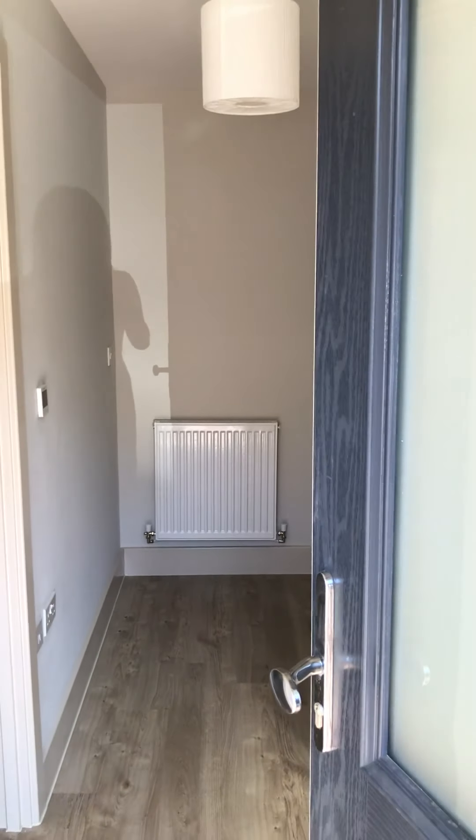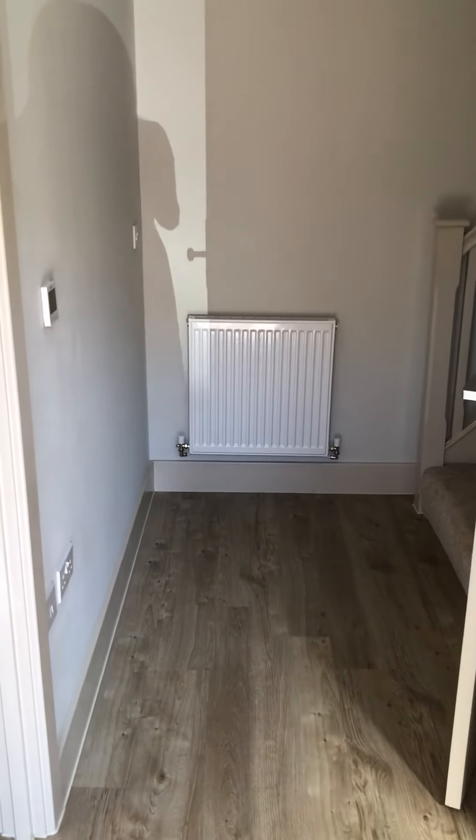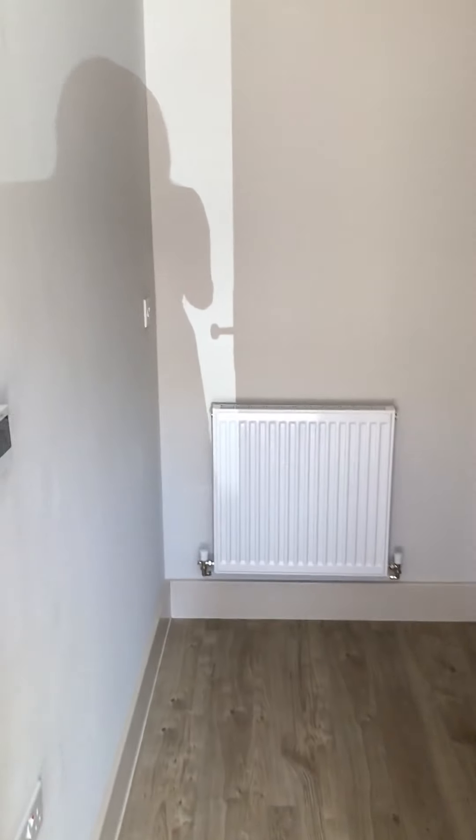This is our Maple show home, which is a four-bedroom semi-detached property. Just entering the hallway now, which is a really good size, and as you can see you have oak flooring all the way throughout downstairs.